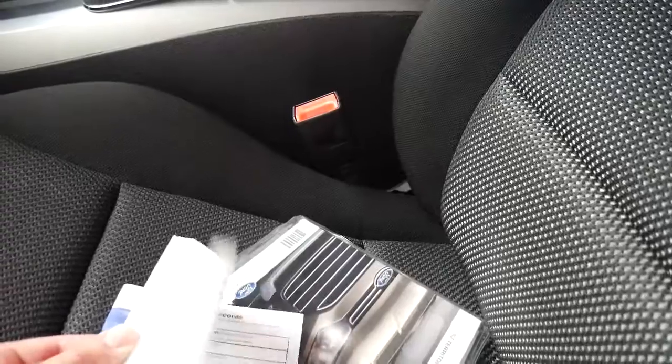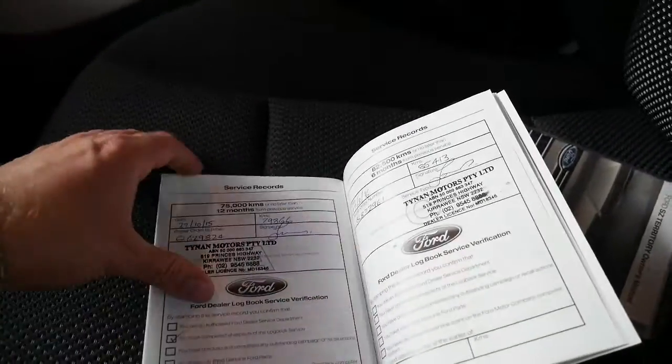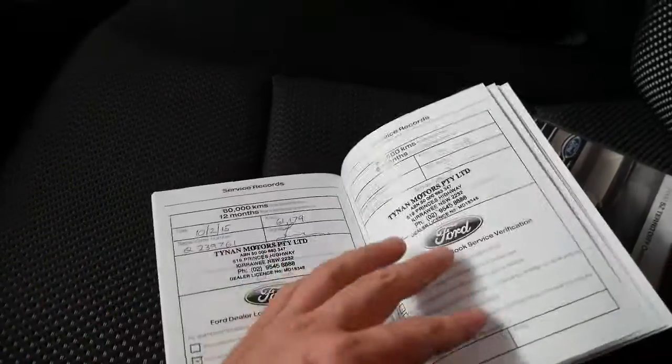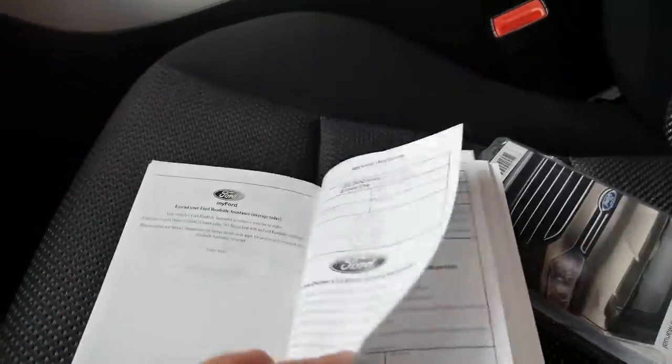Let's have a look. When was the last service? It's done 98,000km. The last one was done at 93,000km at Tynan's. Then 85,000km, 79,000km, 70,000km, 61,000km, 54,000km, 44,000km, 36,000km, 29,000km, and so on — all at Tynan. That's a very good history. Very impressive.